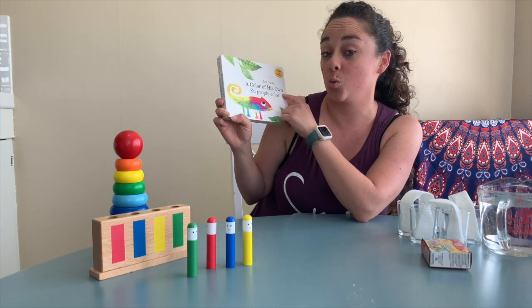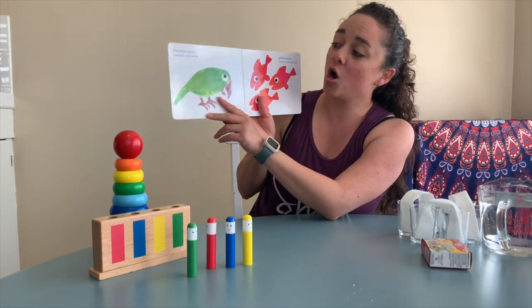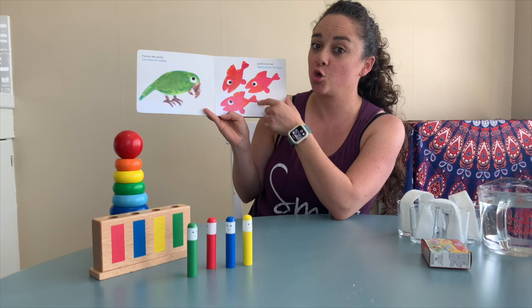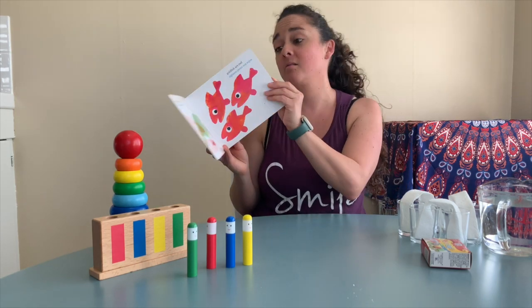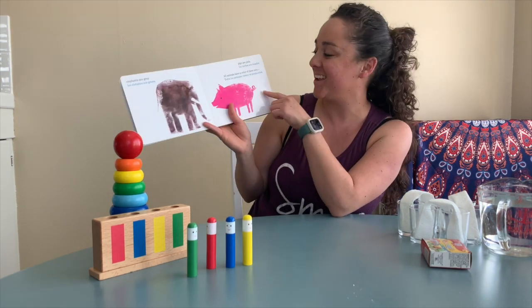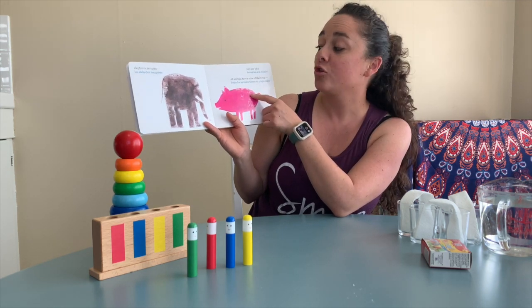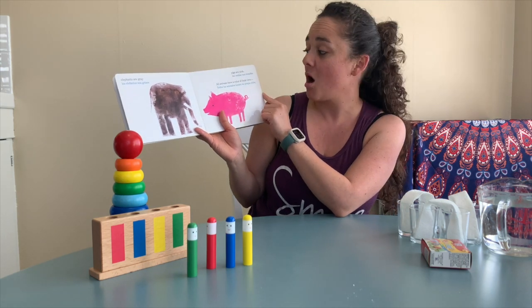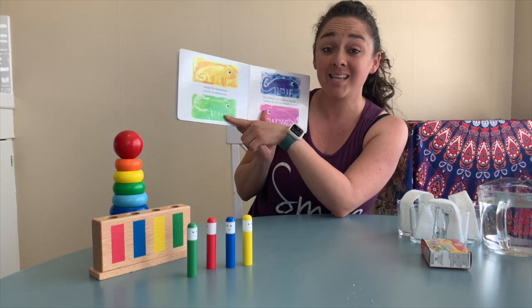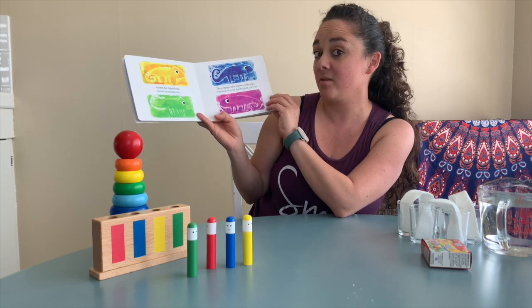A Color of His Own. Su propio color. Los loros son verdes — Parrots are green. Algunos peces son rojos — Goldfish are red. Los elefantes son grises — Elephants are gray. Los cerdos son rosados — Pigs are pink. Todos los animales tienen su propio color — All animals have a color of their own. Menos los camaleones — except for chameleons. Cambian de color donde quiera que van — They change color wherever they go.